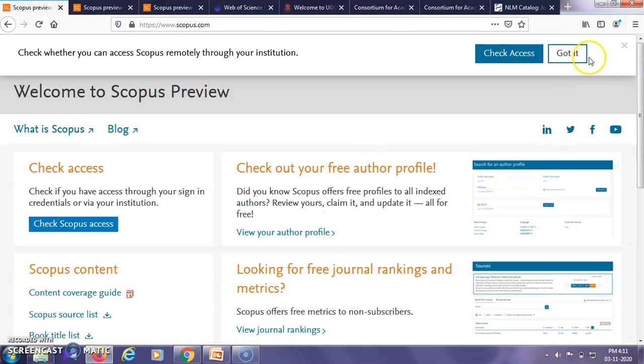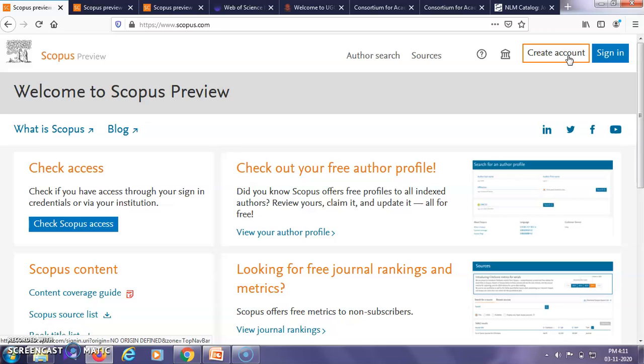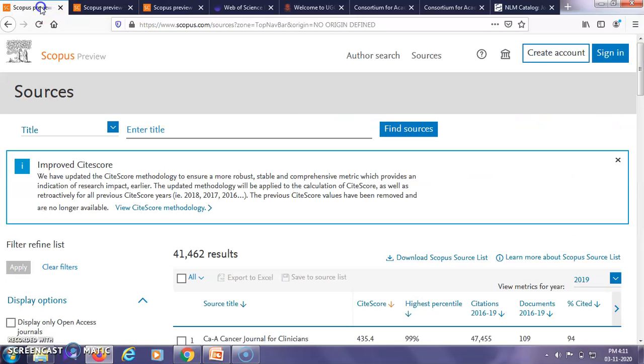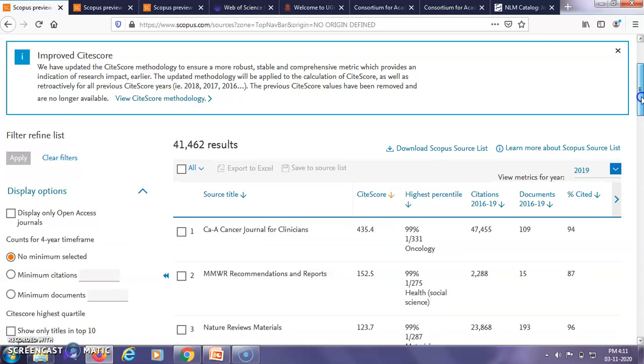Here you can see the home page for Scopus, wherein you have to click on 'Sources' or 'Author Search'. If we want to search the name of a particular journal, we click on Sources, which will open a page giving information about all the different journals that are indexed in Scopus.